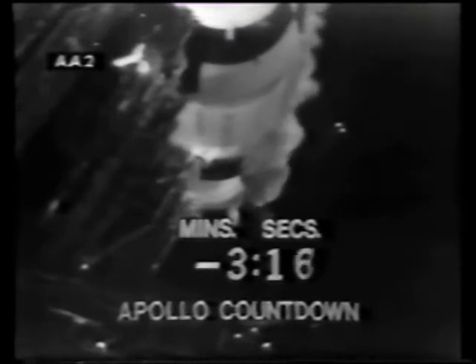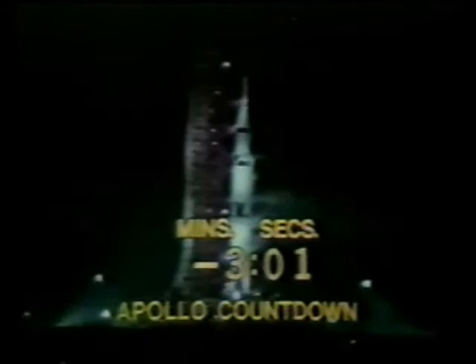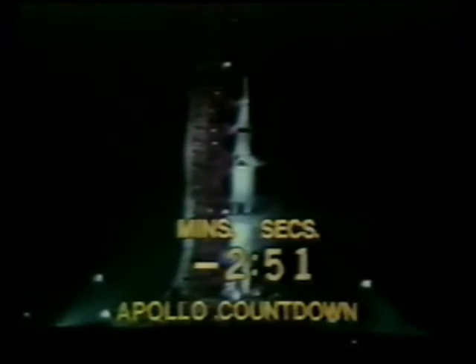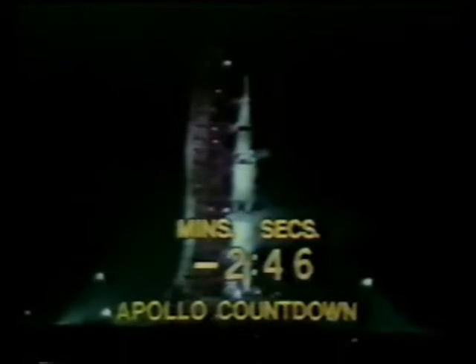Spacecraft has indicated they are ready. Instrument unit ready light has come on. S-1C — that's the first stage — preparations are now complete as we approach the minute mark. There's quiet in the firing room now as engineers and technicians monitor their consoles — rates, pressures, temperatures. They can override the terminal sequencer if they cite a problem it has not picked up. We are on that terminal sequencer now, passing the three-minute mark. T-minus two minutes, 47 seconds, and counting.